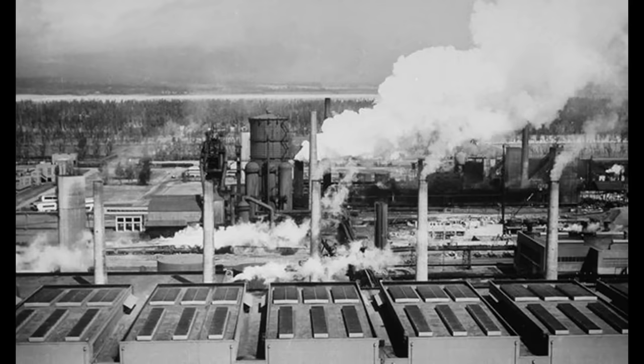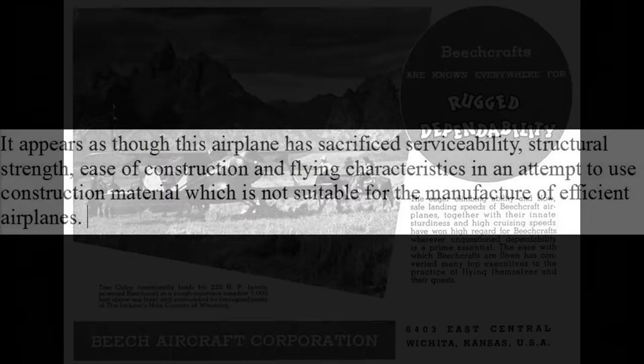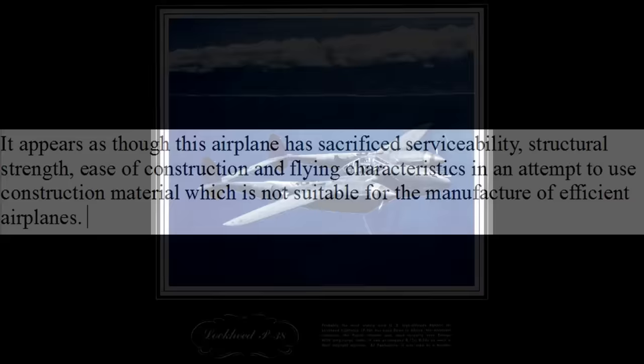Back to the story from Bowman's book: the report on the Mosquito from Beechcraft, which apparently was in agreement with the others, said, quote, "It appears as though this airplane has sacrificed serviceability, structural strength, ease of construction, and flying characteristics in an attempt to use construction material which is not suitable for the manufacture of efficient airplanes," unquote. The U.S. decided not to build the Mosquito under license and continued forward with the P-38 Lightning instead.